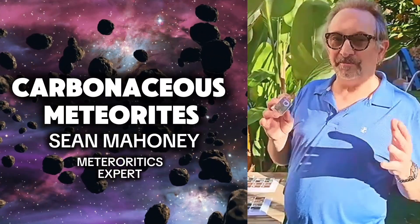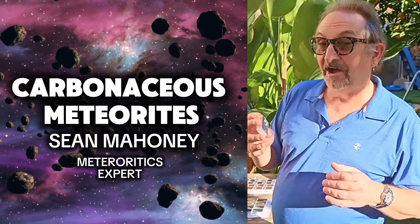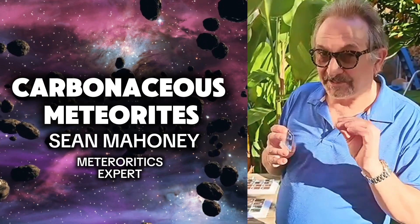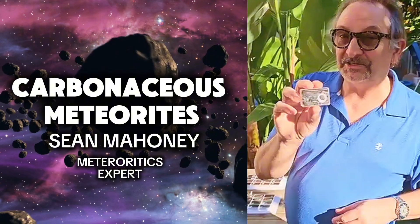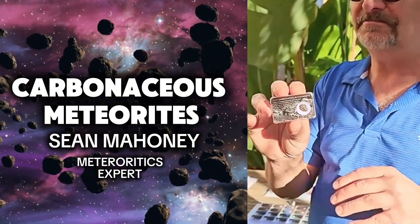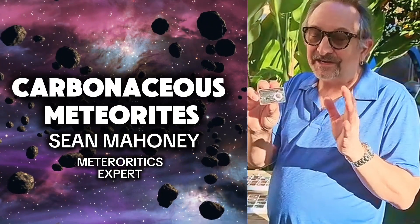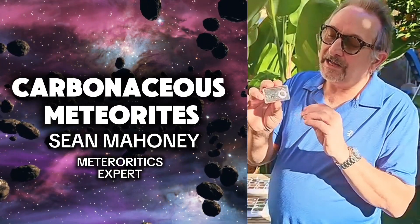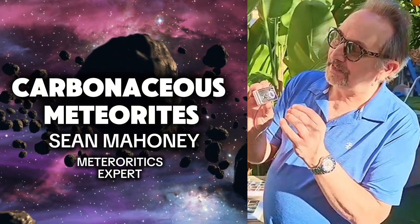I think it's pretty fair to say that all meteorites are interesting, but some are particularly interesting for particular reasons. Let me introduce you to carbonaceous chondrites. Carbonaceous chondrites are very, very complex, like all meteorites, but what makes these particularly interesting is what is found within them.